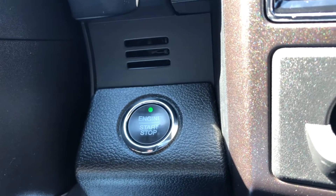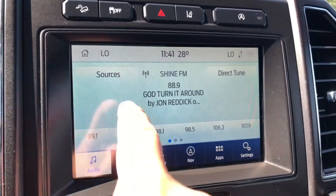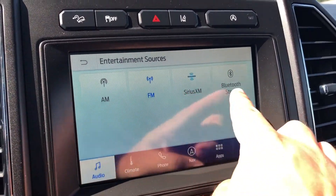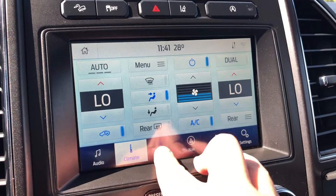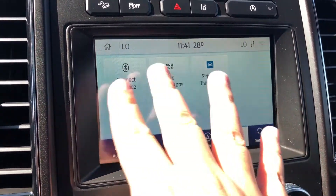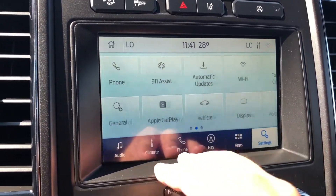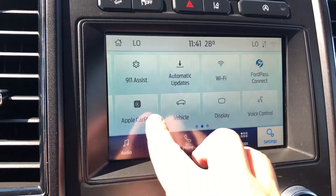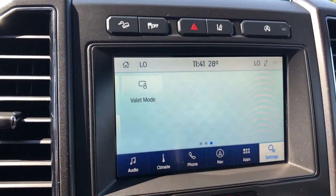Just to the right of the steering column you do have a push button ignition. Moving to the center display screen, the radio accepts sources from AM, FM, Sirius, as well as Bluetooth stereo. The climate system is accessed from here too, as well as phone connectivity, navigation so you don't get lost, apps, and vehicle settings which include Ford Pass Connect, voice control, Apple CarPlay, 9-1-1 Assist, and valet mode.